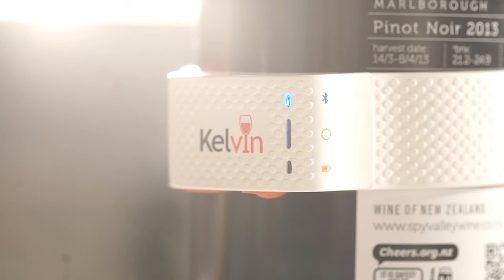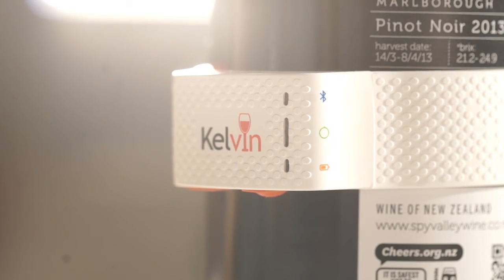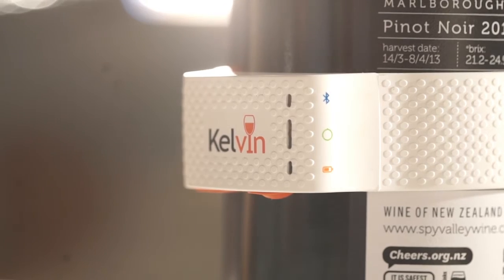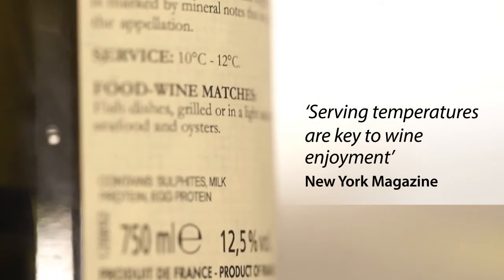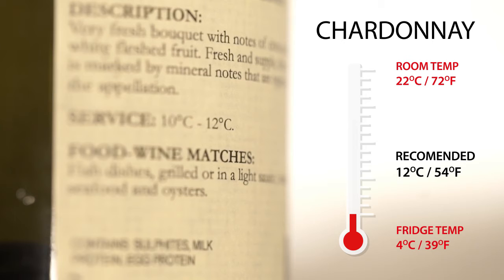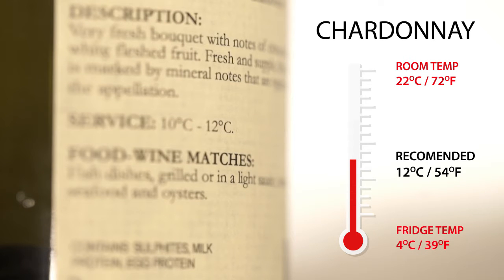But if the number of bottles is surprising, perhaps even more surprising is that so few of them are enjoyed anywhere nearly as much as they could be. We discovered that the temperature you serve your wine at can have an incredible impact on how it tastes. However, the recommended temperatures suggested by the wine producers are often very different to how many drinkers are serving them.